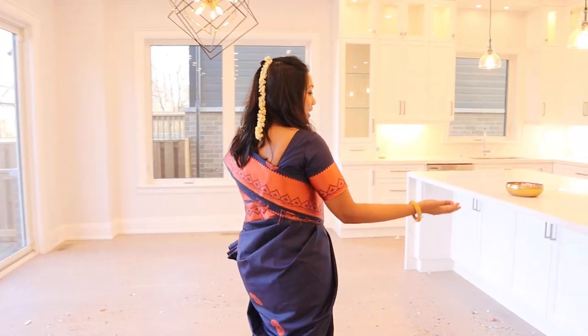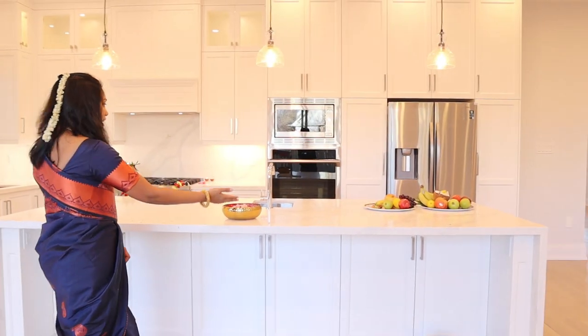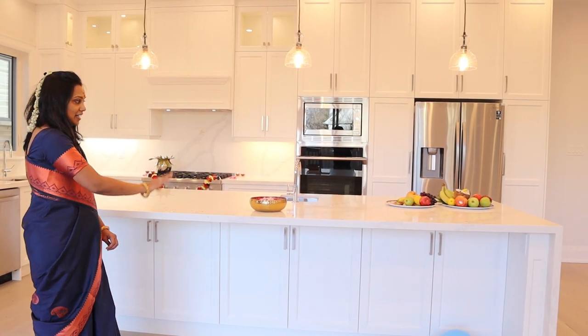And if you look at the island, we have at least four chairs on the island. That's a very nice view of the island.